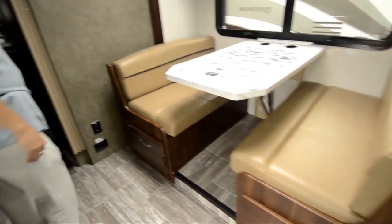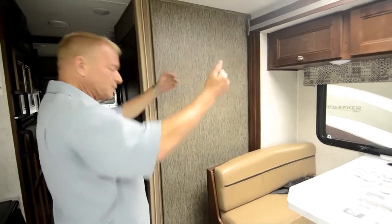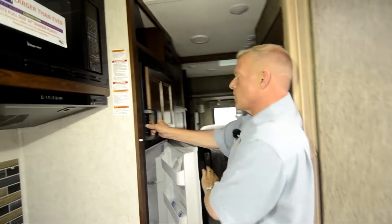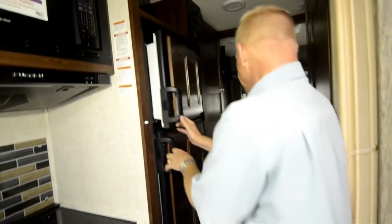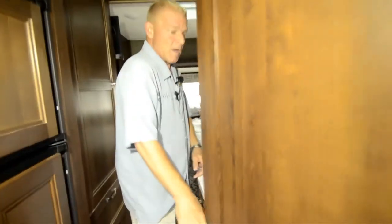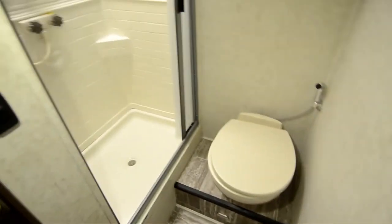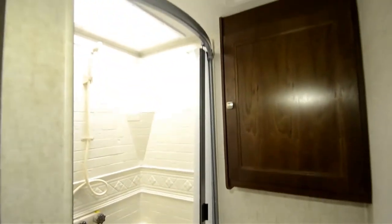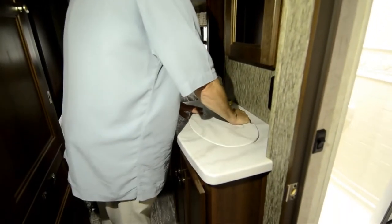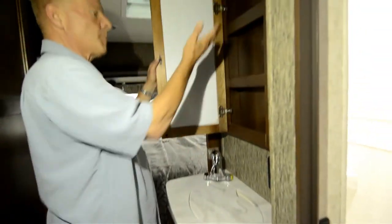When the slide comes in, you still have total operation of the unit. You've got an eight cubic foot refrigerator and freezer. Moving further down the hall is the restroom. It's got a nice stand-up shower and toilet, and as you step outside the bathroom you have your sink, closet, and medicine cabinet.